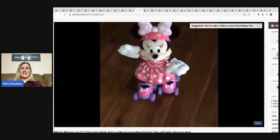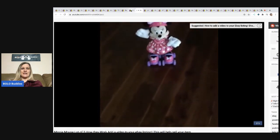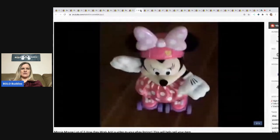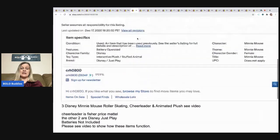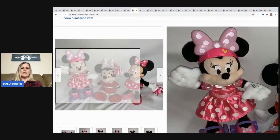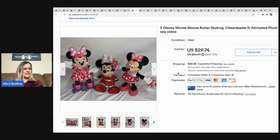I was surprised this didn't sell sooner because it was super cool — it roller skates! I have a video in my description that shows how to add a video to your eBay listing. For animated items I definitely recommend doing that — it's super easy. Each character did something really cool, but they only sold for $24 and the buyer paid shipping. I thought they would do better but I got them cheap, so no big deal.